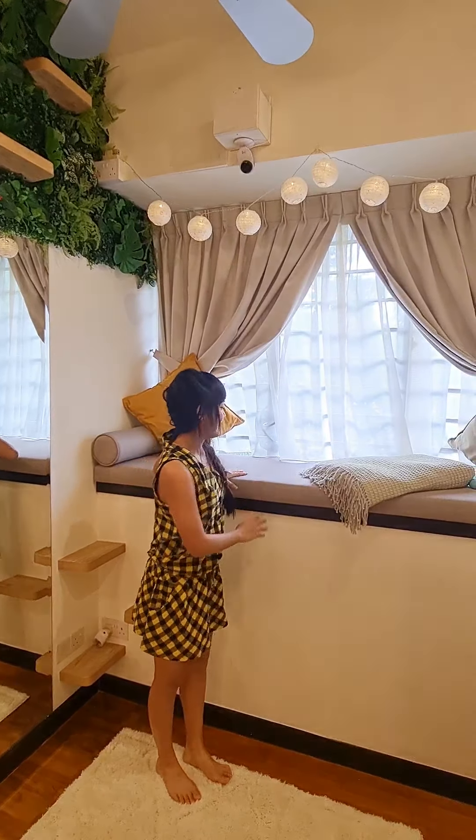And this is the other side of the room and here we have this big mirror where I usually practice my dance in front of.